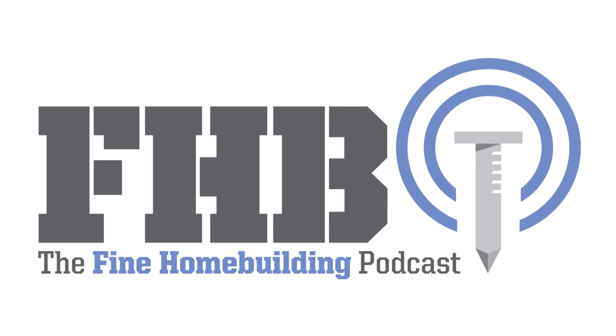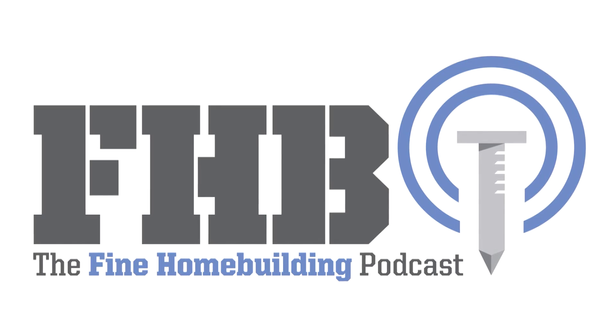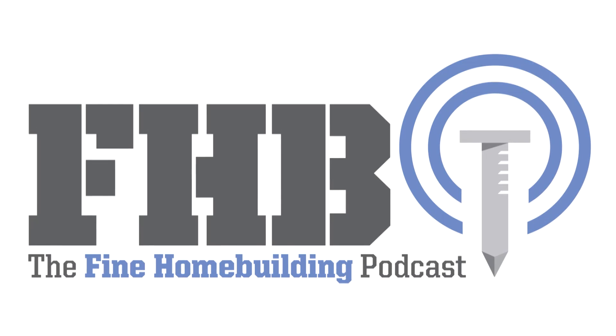Hi, podcast listeners. Today's episode is a best-of compilation pulled from the Fine Homebuilding Podcast archives. Thanks for listening. We'll be back next week with a brand new episode. Enjoy.